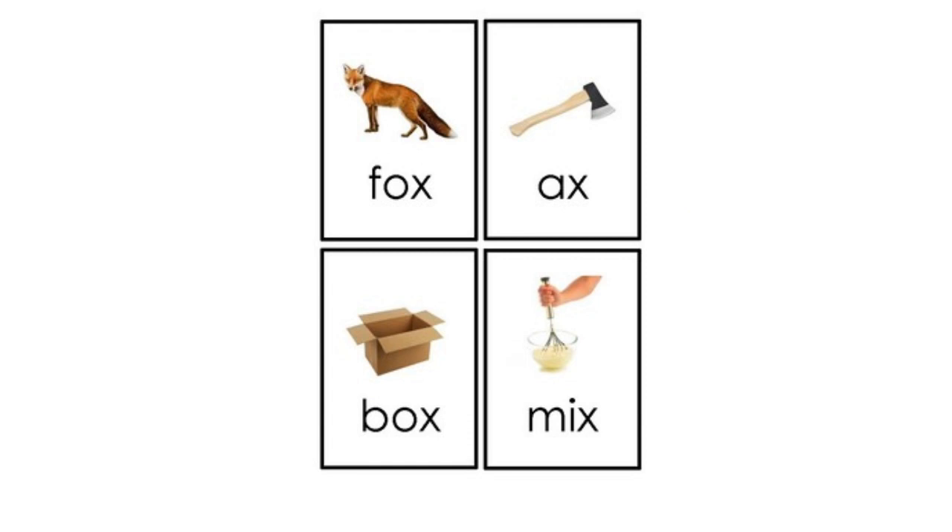Here are some words that end with X: fox, axe, box, mix. Did you hear the X sound at the end? Fox, axe, box, mix.